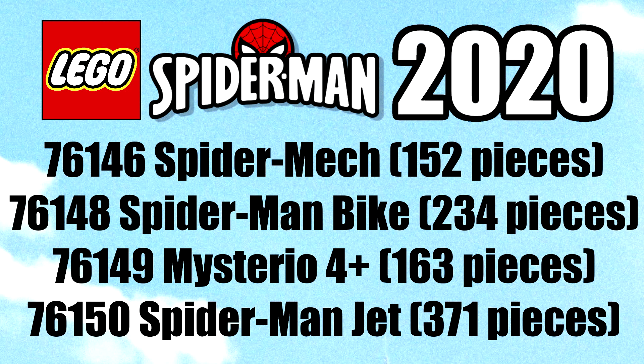Hello, Just2Good here, and thanks to the shopping site Rakuten and 1414 Falcon fan, there's the LEGO Spider-Man 2020 sets. The smallest is a Spider-Mech with 152 pieces, then there's a Spider-Man Bike with 234 pieces, a Mysterio 4 Plus set with 163 pieces, and a Spider-Man Jet with 371 pieces.